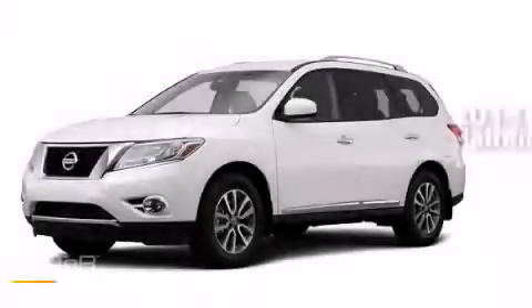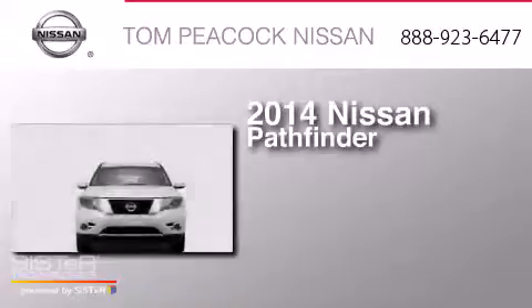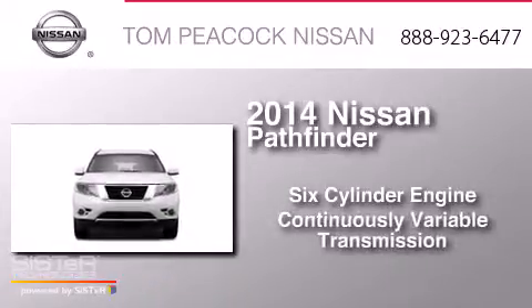This is a brand new 2014 Nissan Pathfinder. It has a six-cylinder engine and a continuous variable transmission.